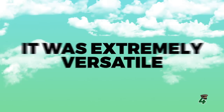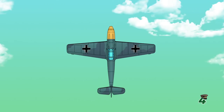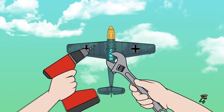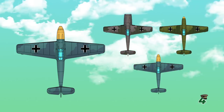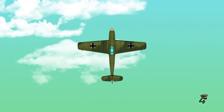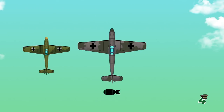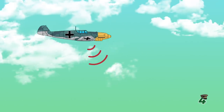Number 4: It was extremely versatile. Although all planes have different variants, the BF-109 was constantly improved throughout the war and also fit different roles. It had almost three dozen variants with different engines, wingtips, propellers, and so on, making one aircraft capable of being a fighter, bomber escort, fighter-bomber, day and night fighter, ground attack, and reconnaissance aircraft.